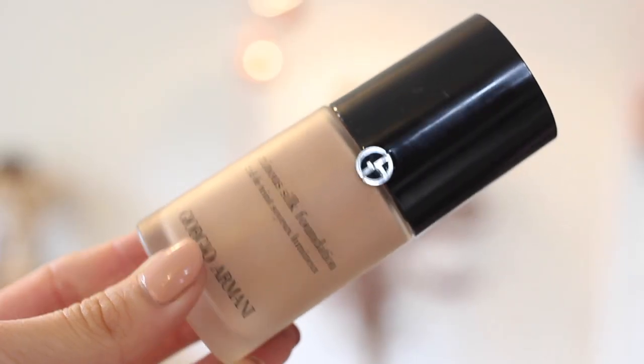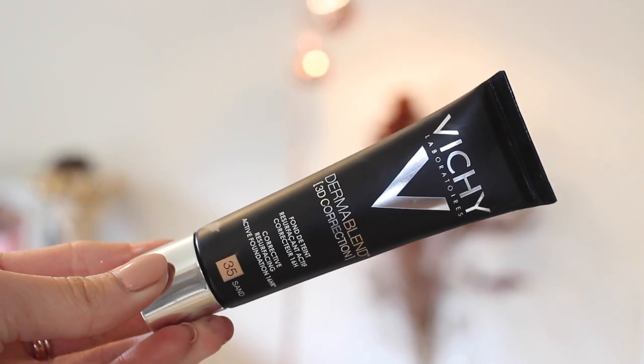Now it's time to start my makeup. Because I want a luminous but not too dewy finish, I'm going to use the Giorgio Armani Luminous Silk Foundation blended with a Vichy one for extra coverage. I'm using one pump of the Giorgio Armani dotted onto my face, then for the additional coverage and long wear I'm adding the Vichy Derma Blend corrective resurfacing 16-hour foundation — about two-thirds of a pea-sized amount. Then I take my Beauty Blender, which I've dampened, and dab the two foundations together.